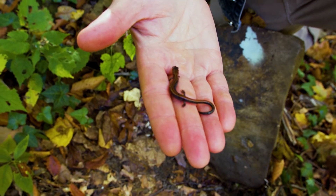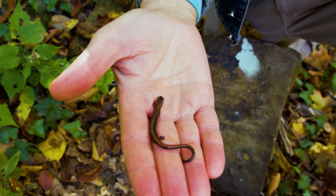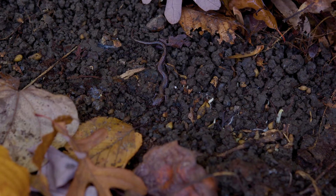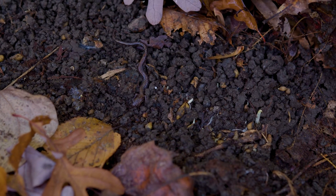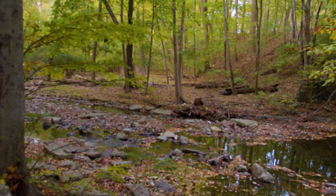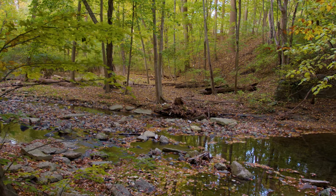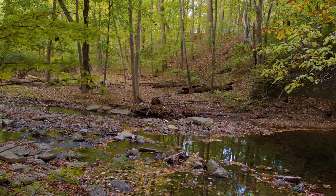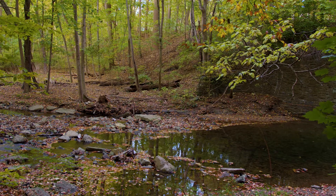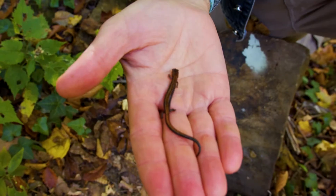This is about as big as they get, and they live mostly in the leaf litter and in cracks and holes in the ground, eating things like little worms and little bugs. In the summer they retreat deeper underground. They do not like warm temperatures and they don't like dry temperatures, so they spend a lot of the summer deeper underground. The fall through the spring is when we actually find them.